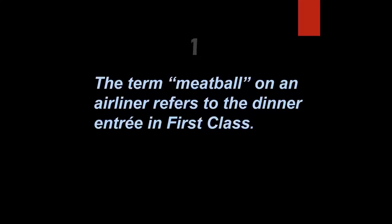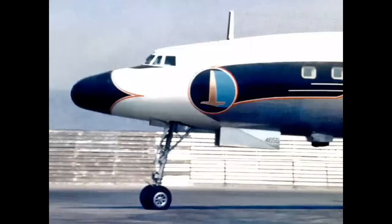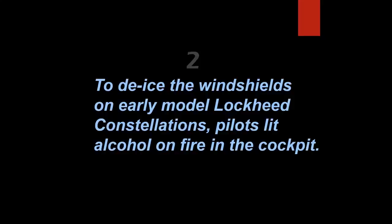The term 'meatball' on an airliner refers to the dinner entrée in first class. Nice try, but that's false. The meatball is the circular logo of an airline — like this one for Pan Am, this for Eastern, and this on the tail for Continental.